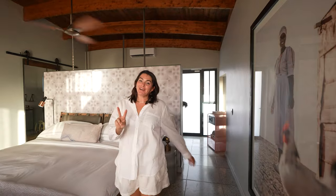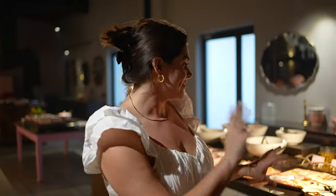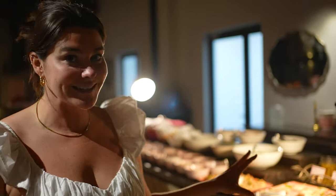Dinner time at Desert Grace. We have got a buffet-style dinner — a starter station, a pizza station where we can make our own pizzas, and a main station. We just ordered some cocktails and I'm really excited to go and make my own pizza. This is the restaurant where you have your breakfast, lunch, and dinner every day.